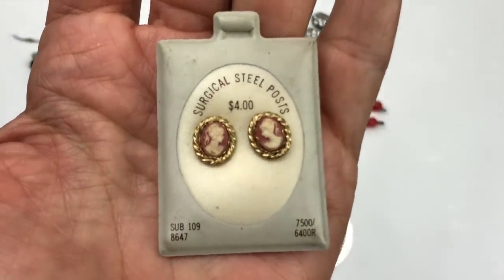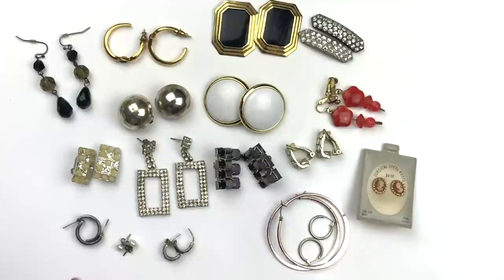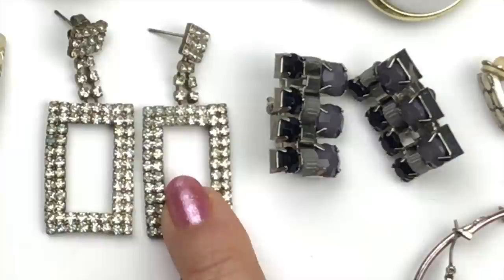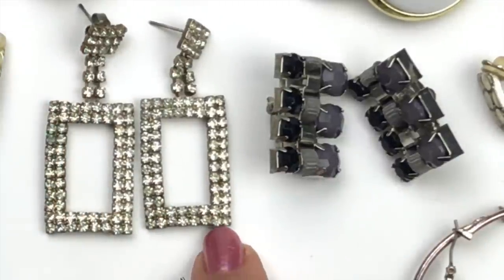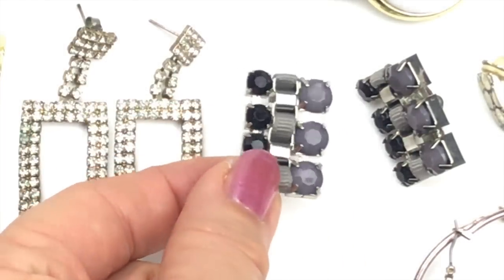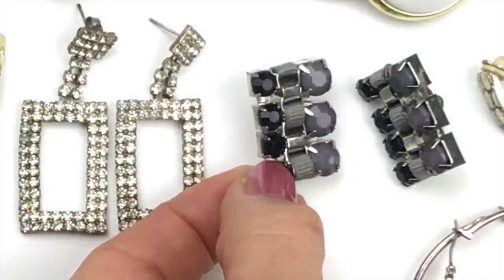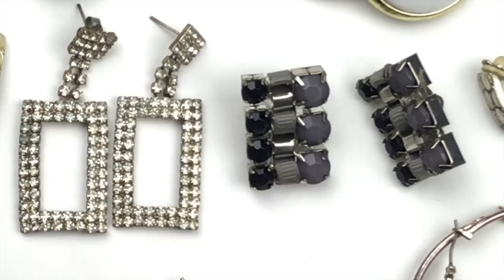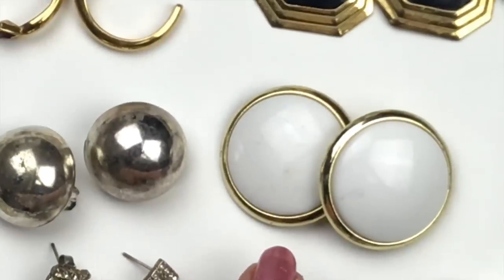These look pretty old too — rectangular dangles off a square button top, all crystals present. These I don't think are old but they're cute clip-ons with black and gray crystal and a little gray grosgrain ribbon running through. These are pretty old — button earrings, lightweight, inexpensively made, scratched-up silver dome earrings, no name.